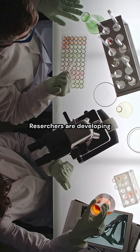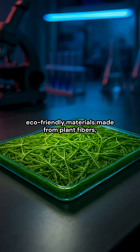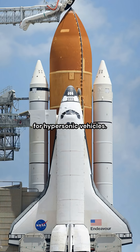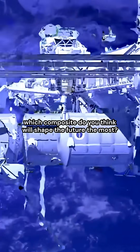Researchers are developing ultralight aerospace composites, eco-friendly materials made from plant fibers, and new high-temperature composites for hypersonic vehicles. So here's the question: which composite do you think will shape the future the most?